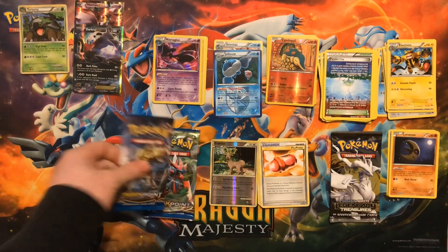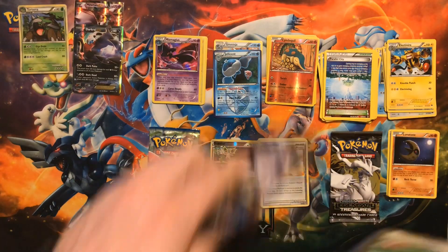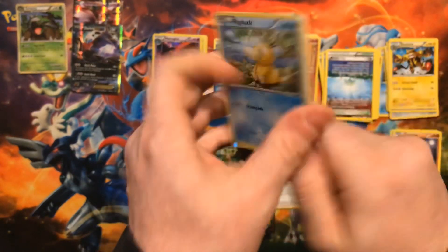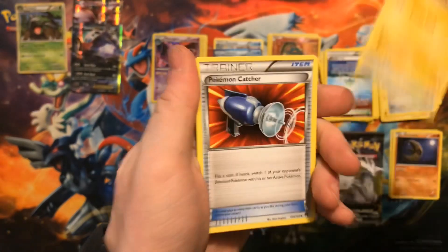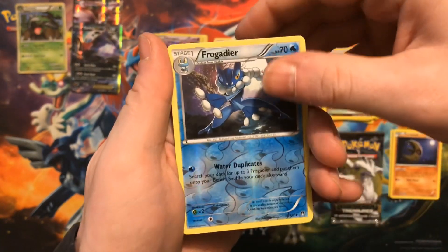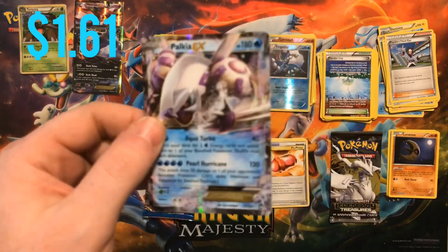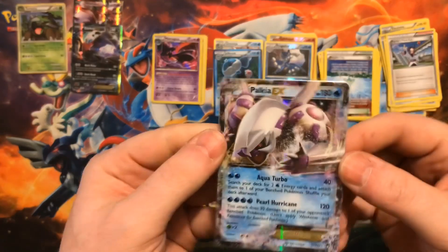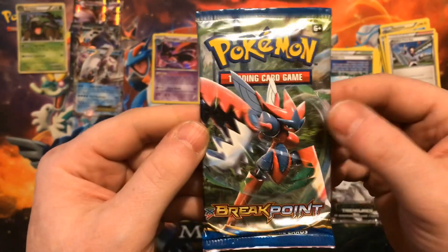We'll do two packs of Breakpoint and then open up Legendary Treasures. First Breakpoint — Luxio on the cover. We have a Psyduck, Blitzle, Ferroseed, Electabuzz, Purugly, Pokemon Catcher, Psychic, Third Eye. The reverse is a Frogadier — just an uncommon — and our rare goes to a Palkia EX! Our third EX pull today. Getting some great hits out of our Breakthrough and Breakpoint packs — three EX hits out of just six packs. Great pull!